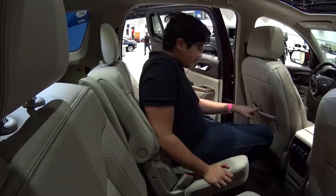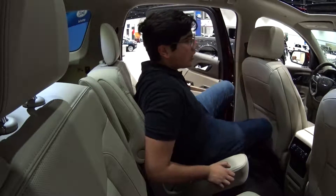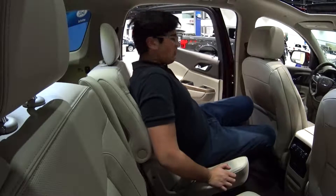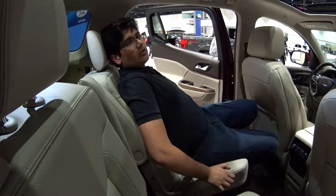Not to mention, there are storage pockets and the seats do recline, though it's not too extensive — you can only go so far.